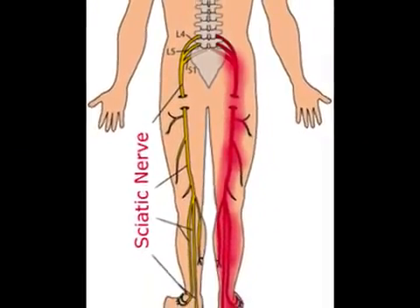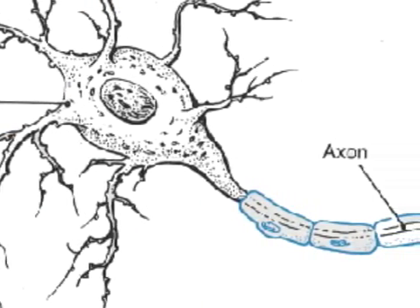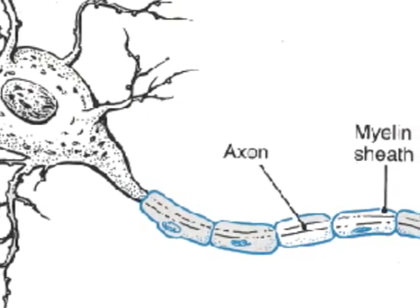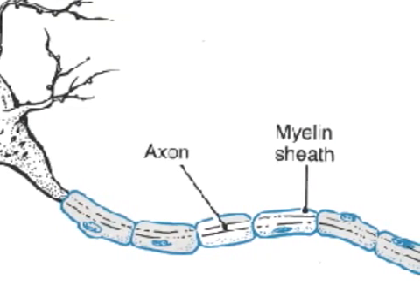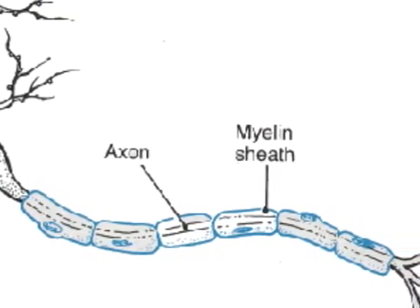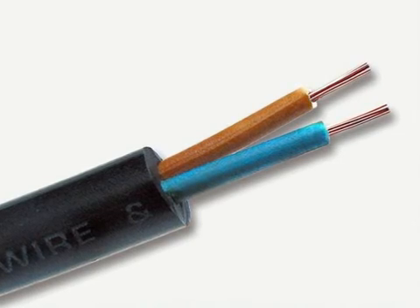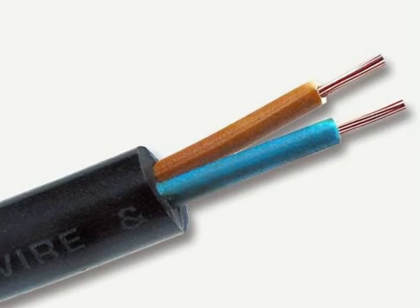Longer axons are usually covered with myelin sheath, which are fatty cells wrapped around the axon many times. These myelin sheaths make the axon look like a necklace with sausage-shaped beads around it. Neurons have electrochemical signals running through them, and the myelin sheath acts like a plastic insulator around electrical wiring. It keeps the current going smoothly and protects the axon from damage.